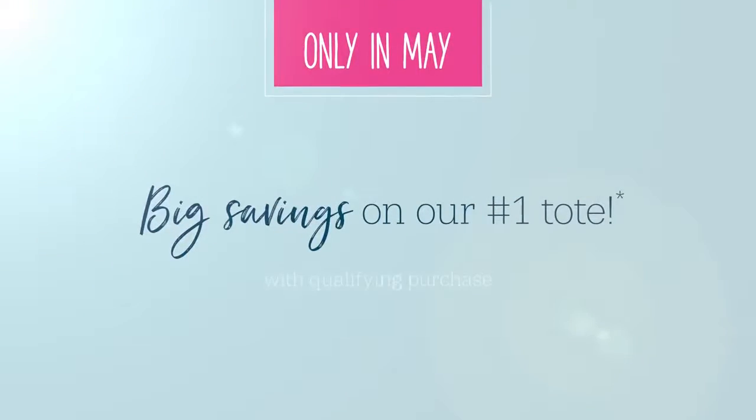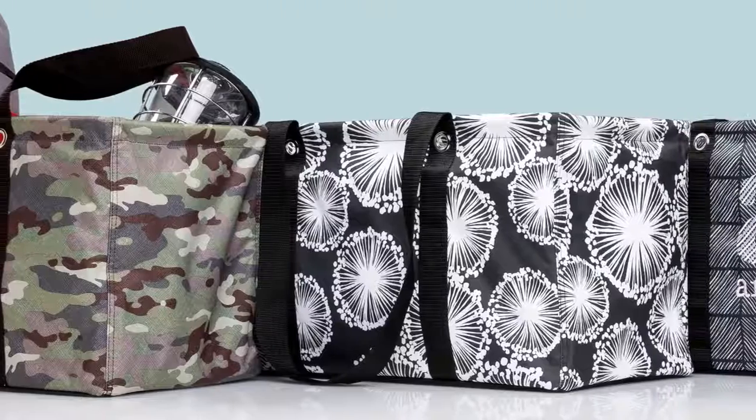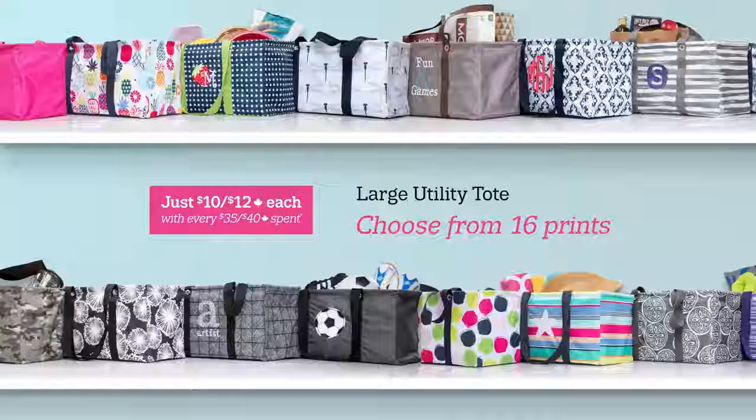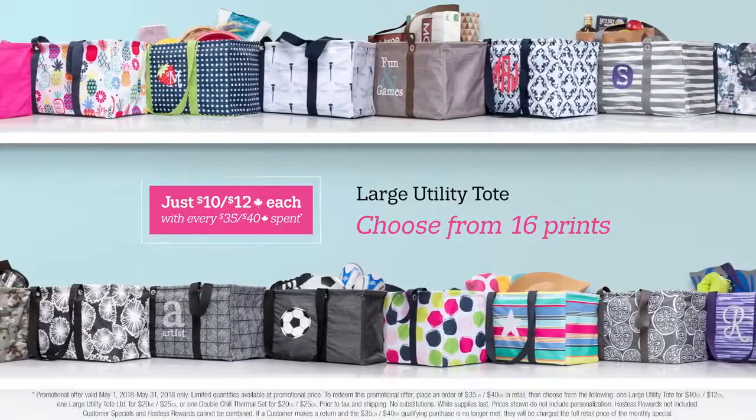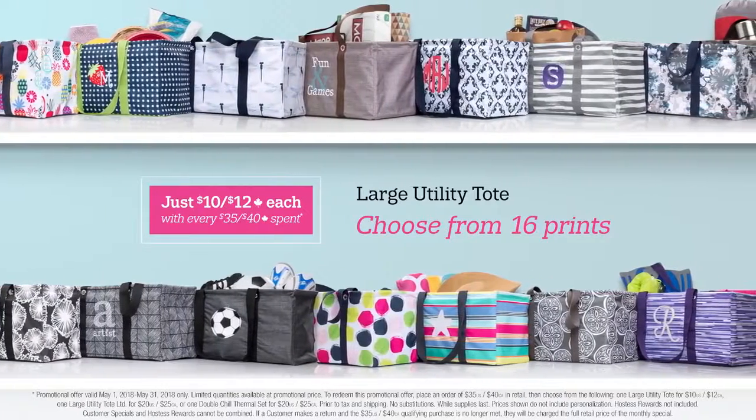This May at 31 Gifts, save big on our number one tote. Year after year, the Large Utility Tote is our most popular style. And now, your favorite tote is just $10 US or $12 Canadian with every $35 US or $40 Canadian spent.